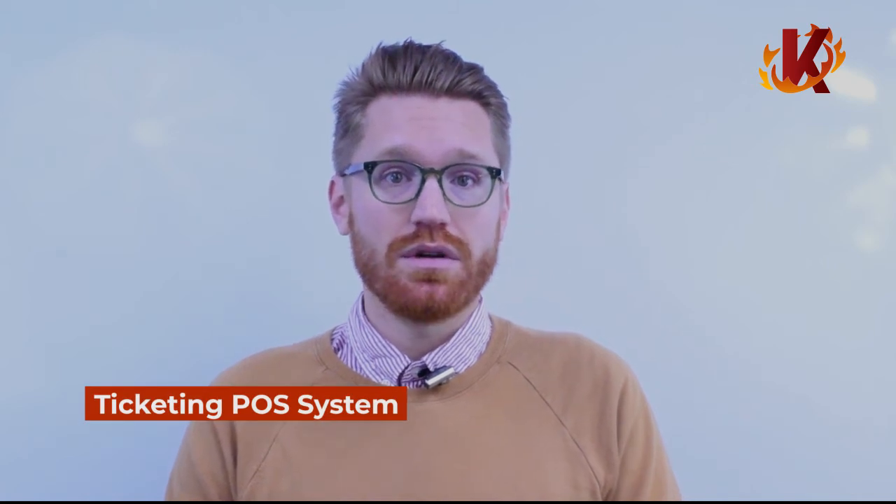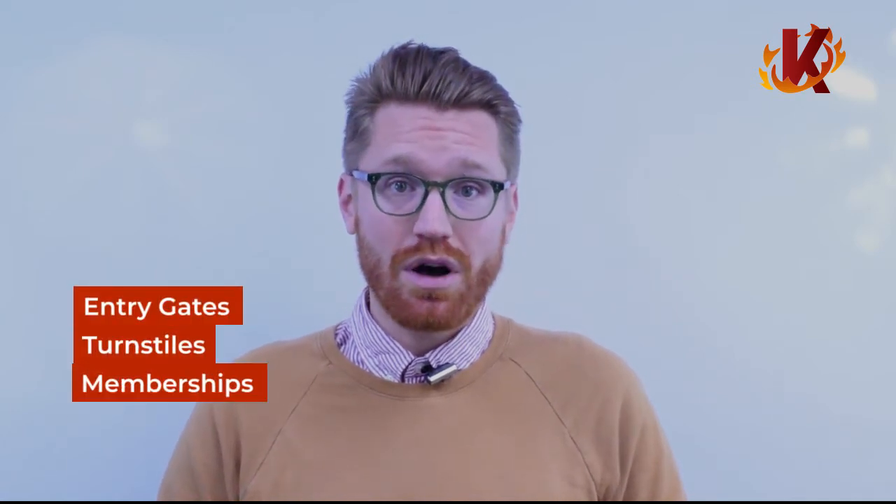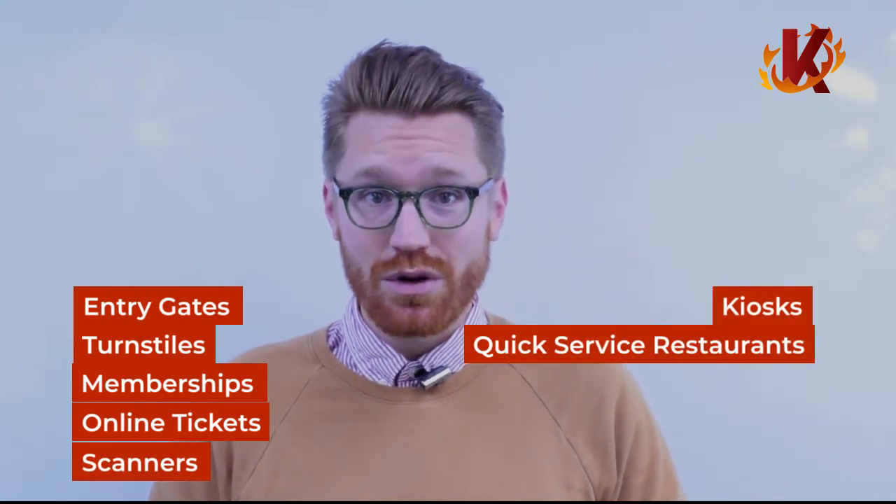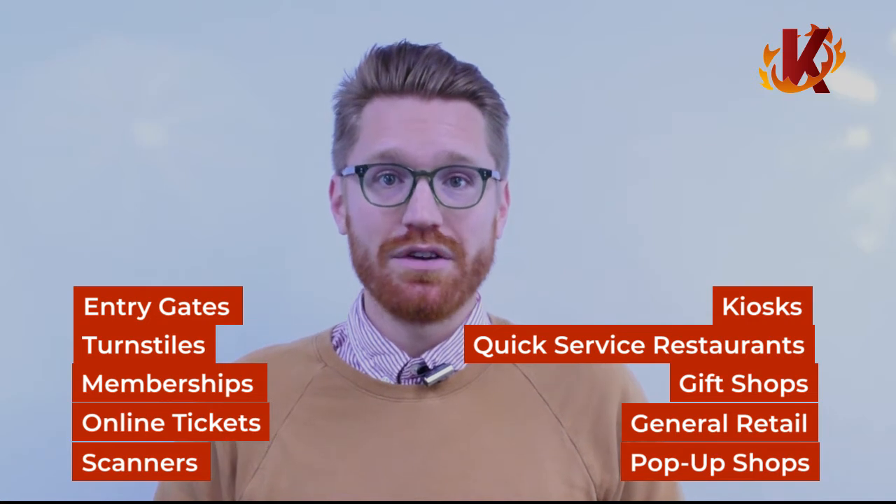Hello, welcome to Corona's ticketing POS system. Most of you are here to learn more about how our ticketing software works and if it would be a good fit for your business. Finding the right ticketing system can be frustrating and tricky. There are a lot of bases that need to be covered, including entry gates, turnstiles, memberships, online tickets, scanners, kiosks, quick service restaurants, gift shops, general retail, and even pop-up mobile vendors. To find a solution that can do it all and do it all well is a tall order. Luckily you've come to the right spot. Corona's ticketing software was built to be an all-in-one solution for businesses just like yours. So let's get into a little more of the details of how it all works.